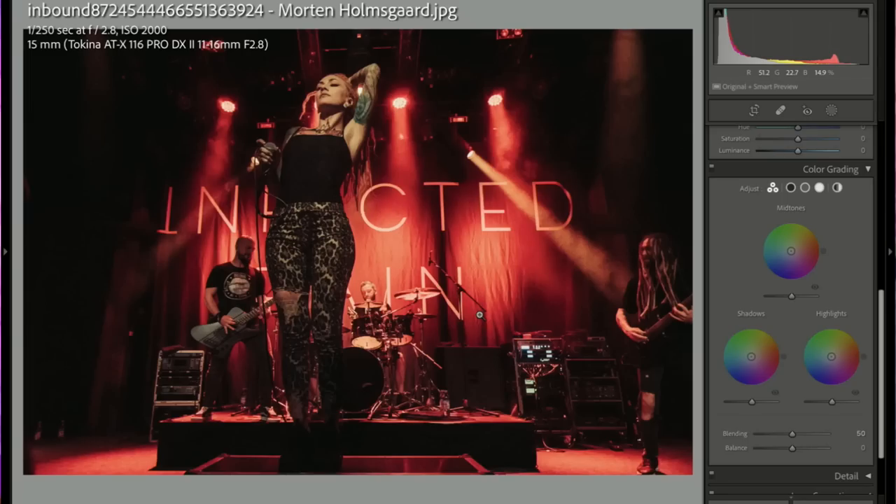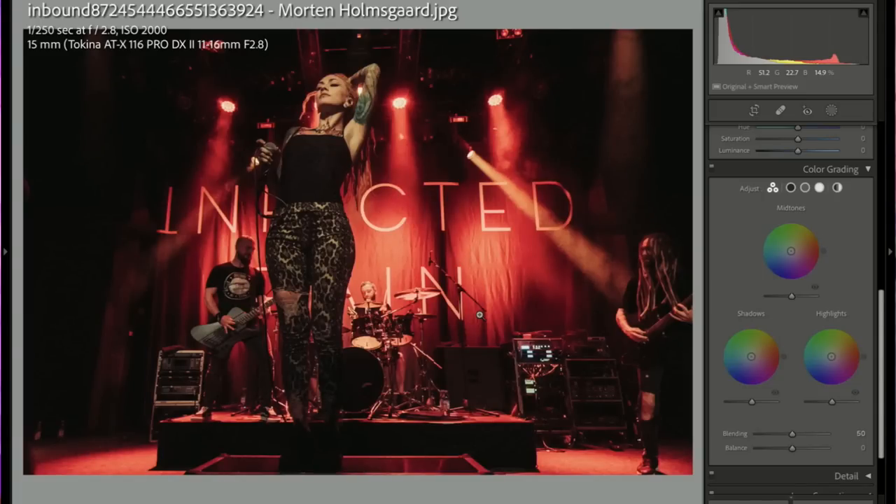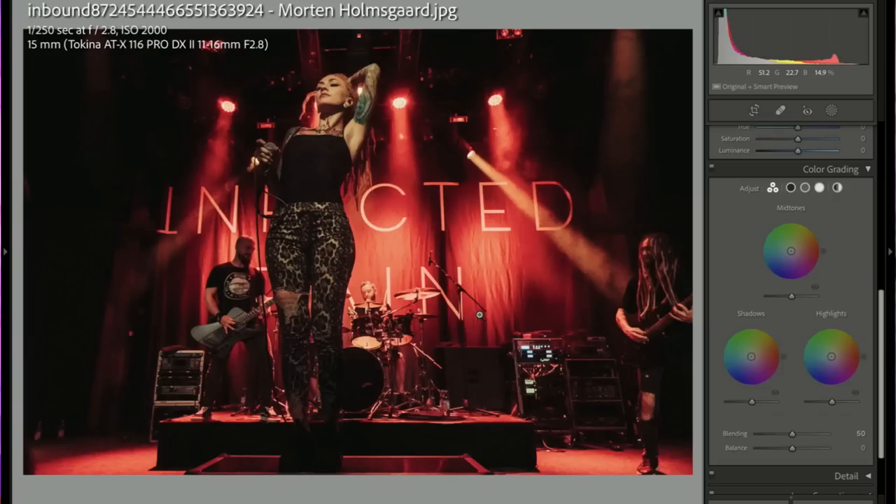I love shooting concerts — the lighting crew does most of the work. The smoke, the mood — they're always doing something interesting. The challenge is getting access, right up close in the front. This is such a cool shot with the lighting. I kind of wish she was singing, but she's posing really nicely. Great job.